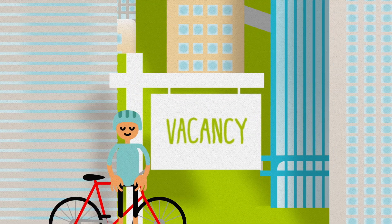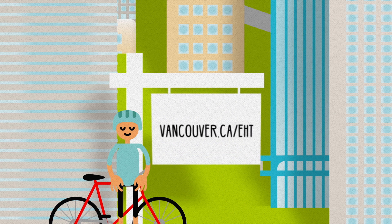For more information about the Empty Homes Tax, visit our website at Vancouver.ca/EHT.